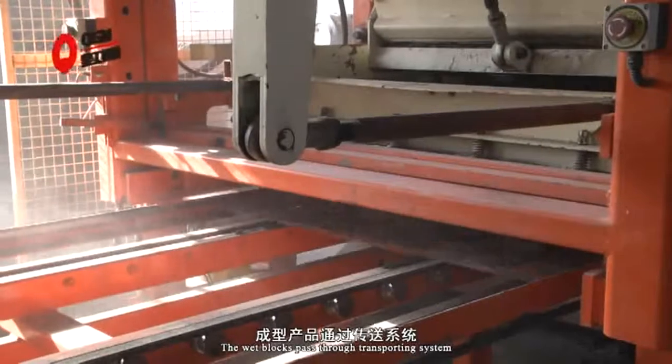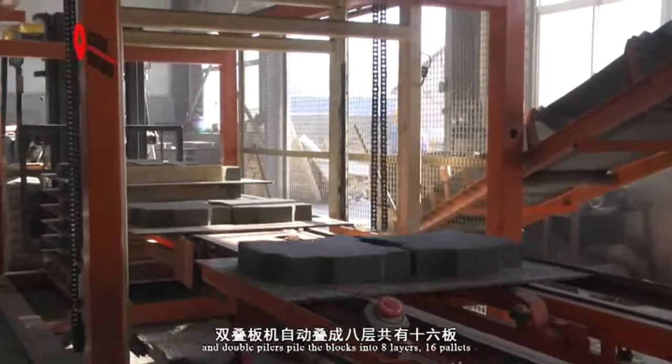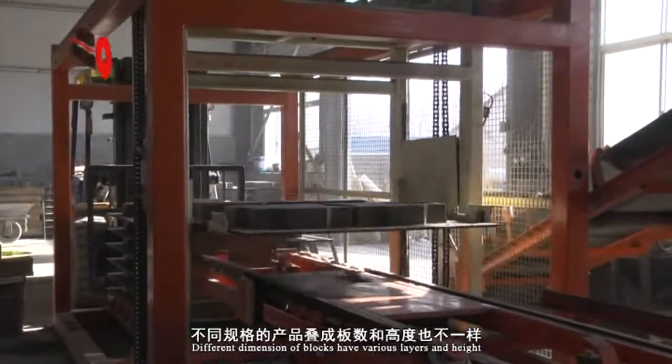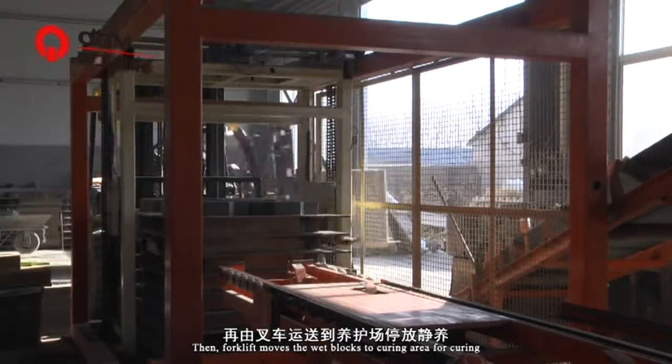The fresh blocks pass through the transporting system, and double pallets stack the blocks into 8 layers, 16 pallets. Different dimensions of blocks have various layer counts and heights. Then a forklift moves the fresh blocks to the curing area for curing.